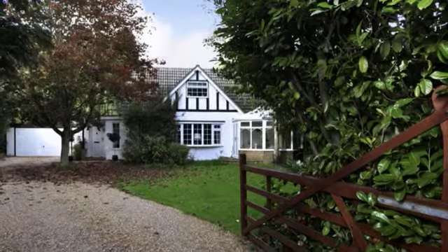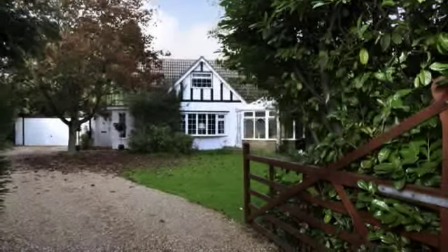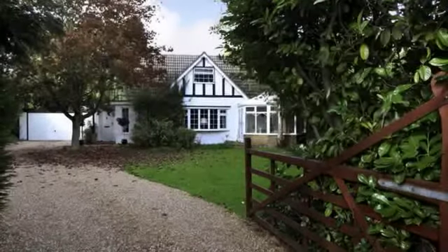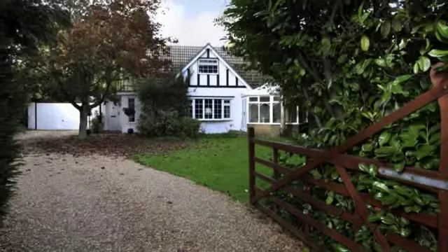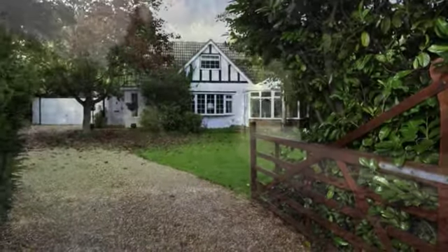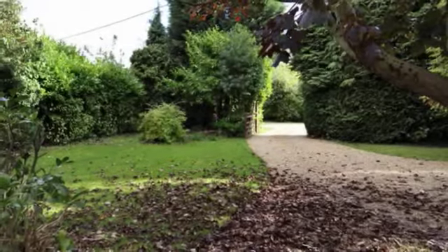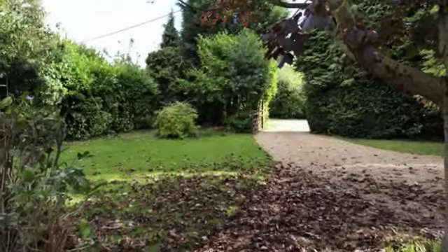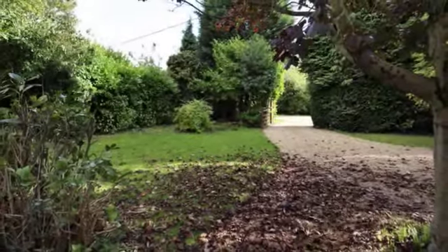14 Hillway occupies a plot of approximately one third of an acre and offers spacious accommodation over two floors. The property dates back to 1921 and has been recently extended. The front garden has five bar gated access and is screened from the road. A gravel driveway leads to the double detached garage and provides parking for numerous vehicles.